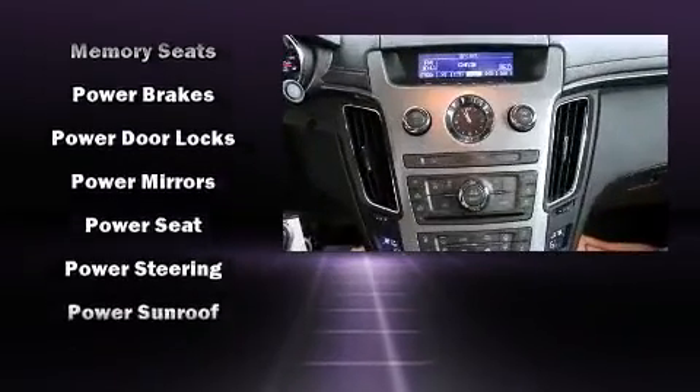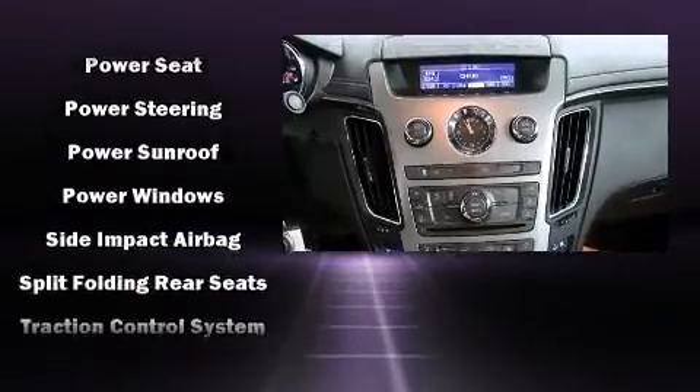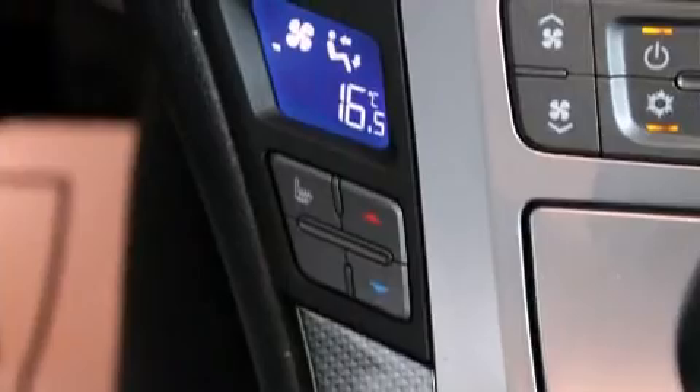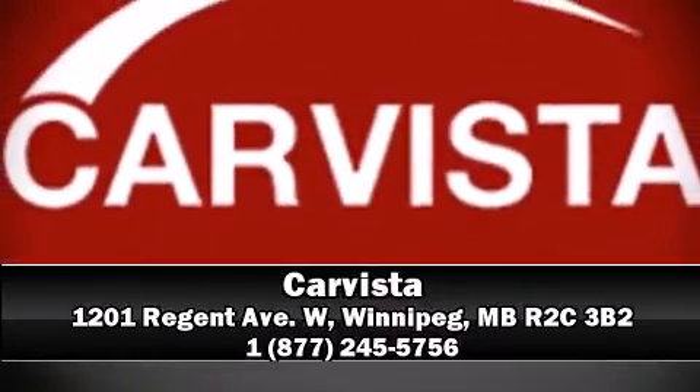All-wheel drive enhances stability in unpredictable circumstances. We have a skilled and knowledgeable sales staff with many years of experience satisfying our customers' needs. Come on in and take a test drive.